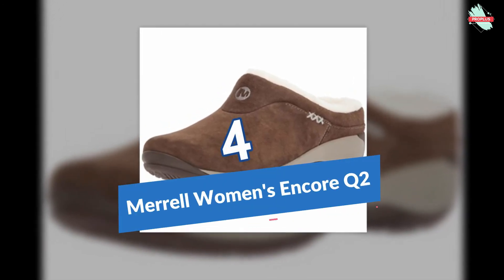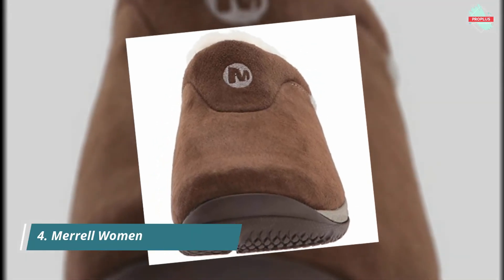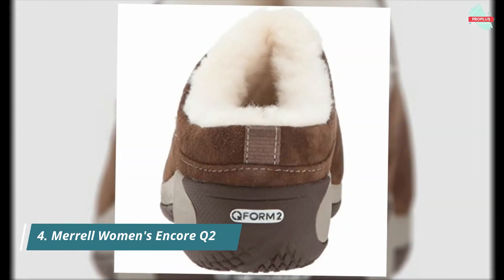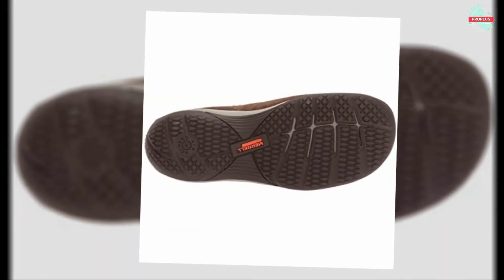At number four is the Merrell Women's Encore Q2 Ice fashion sneaker — 100% leather with a rubber sole, made in the USA. Features include a suede upper, faux fur lining, EVA comfort footbed, Q Form 2 midsole, and nylon arch shank.